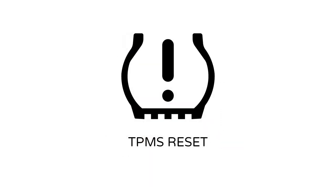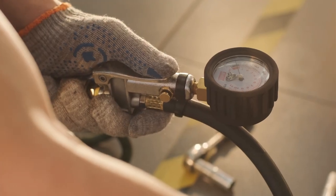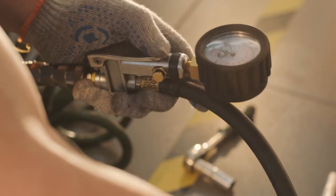Indirect TPMS relies on a TPMS reset button to set a baseline to measure wheel speed against. The reset button is pressed when the tires have been checked manually and pressurized to the proper amounts. The system will trigger an alert when the wheel speed changes enough from the baseline wheel speed set by the reset button.